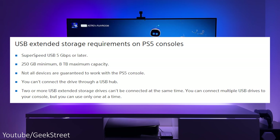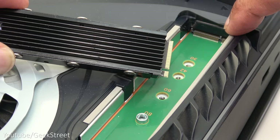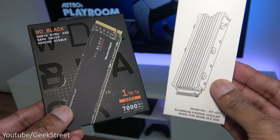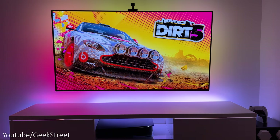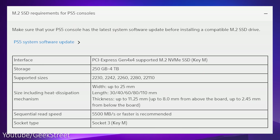External drives from 250 GB up to 8 TB are supported. Initially there was no option to install an M.2 SSD in the internal bay, but 10 months on Sony unlocked this functionality — though it should have been available from launch. I bought the WD Black M.2 1TB SSD with a heatsink, which was simple to install. With an internal M.2 SSD, games can be moved and played directly from it, and a minimum of 250 GB up to a maximum of 4 TB is supported.